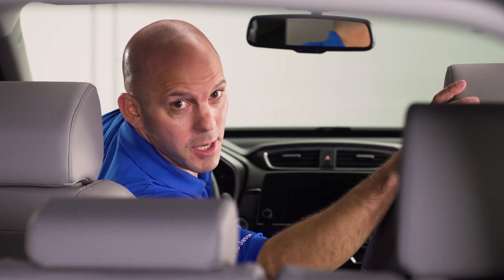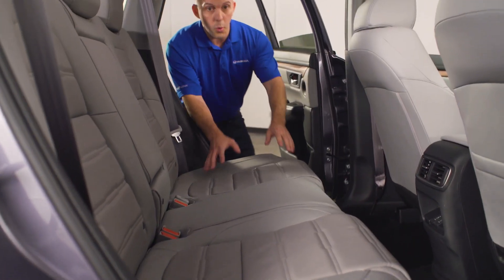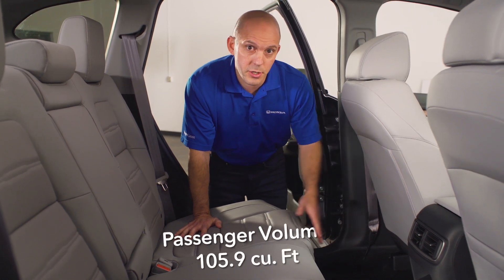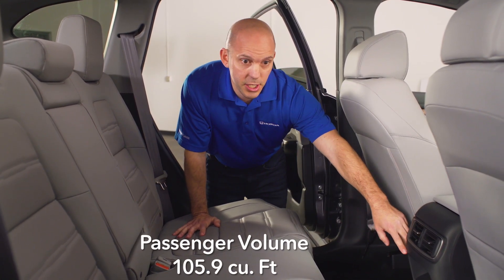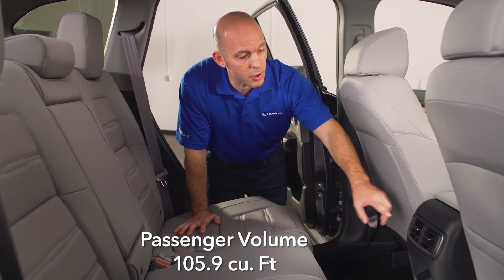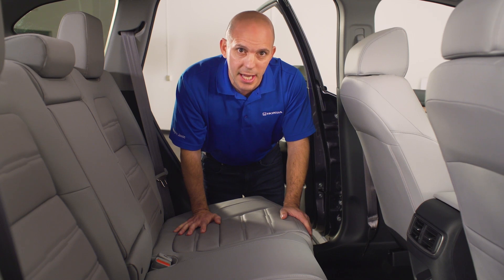Honda didn't forget about the passengers in the back. With doors that open up at 90 degrees for easier access, more interior leg room, and a nice addition — two USB ports, 2.5 amp. These are located just under the vents in the center console and are strong enough to charge a tablet. How passenger-friendly is that?